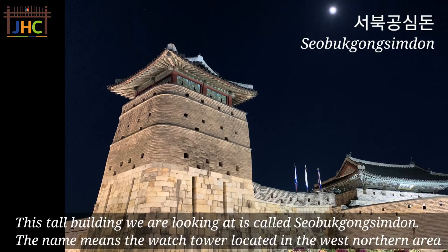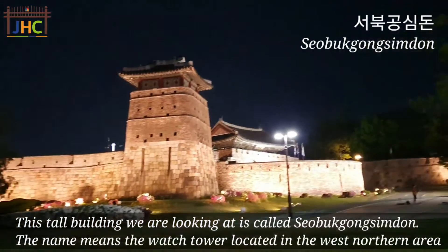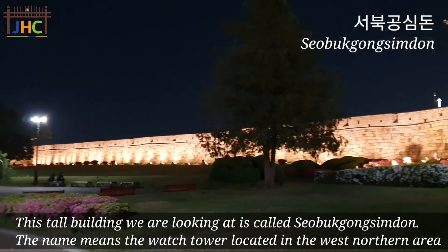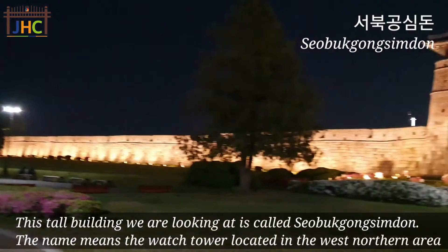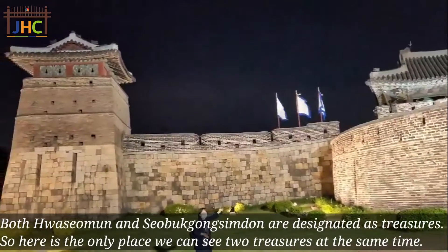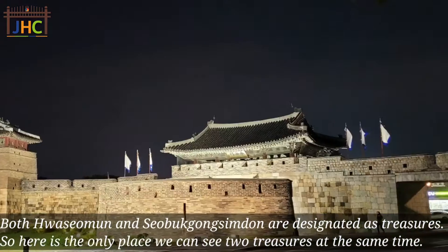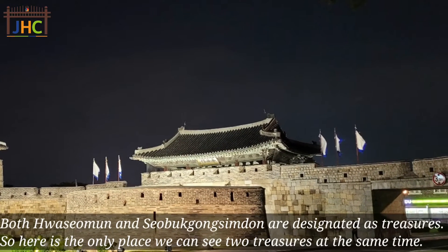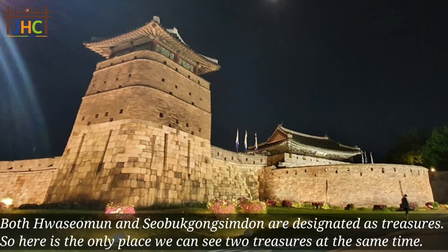This tall building we are looking at is called 서북공심동. The name means the watchtower located in the west northern area. Both Hwasomun and 서북공심동 are designated as treasures, so here is the only place we can see two treasures at the same time.